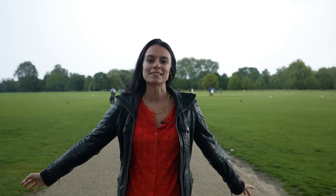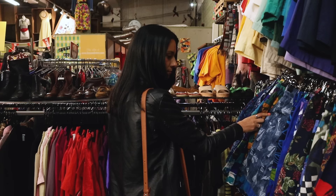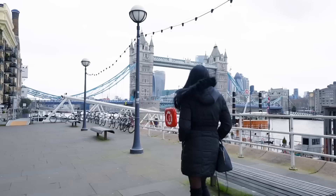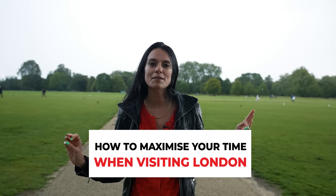Hello from London. A problem that I hear a lot of my viewers have is that there's so much they want to see and do while they're here, but they're struggling to fit everything into their itinerary. So in this video I'm going to give you my top tips for how you can maximize your visit to London, even with your limited time here, and how to do it without completely burning out and falling over exhausted in the middle of the street. So let's go.